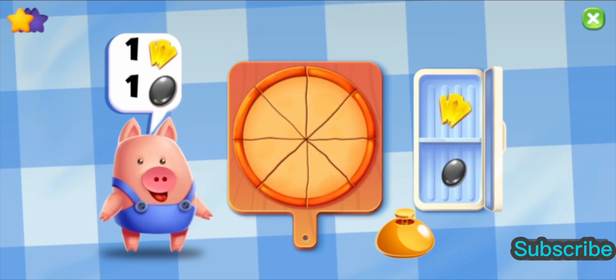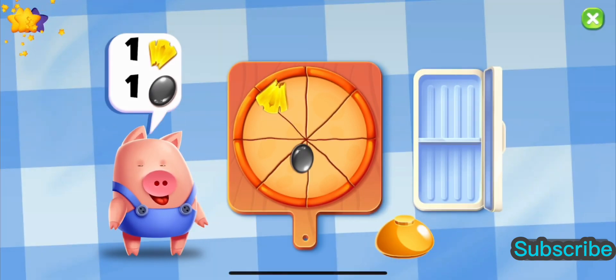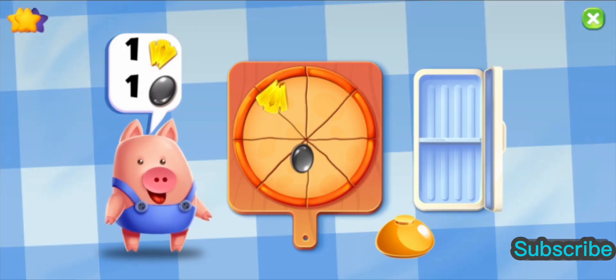Make a pizza with one pineapple and one olive. One. Wow! Great! That is one delicious pizza. One, one.